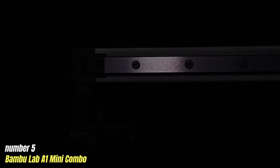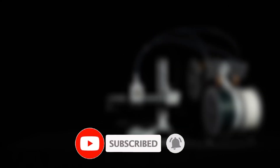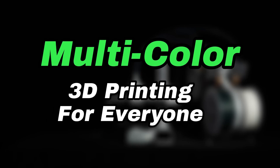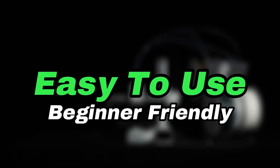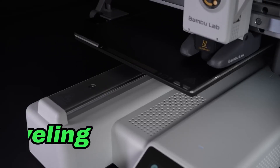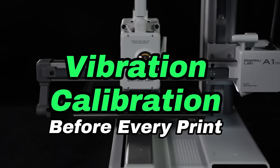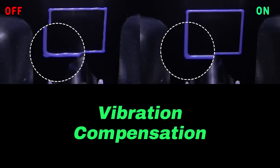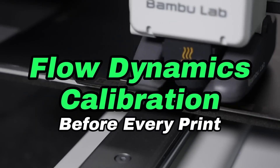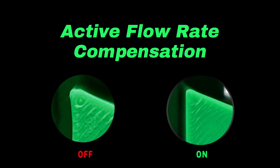Number 5: Bamboo Lab A1 Mini Combo — a remarkable entry in the world of 3D printing, designed to cater to both beginners and experienced users alike. This compact and versatile printer offers an impressive combination of features that make it stand out in a crowded market. With a sleek and modern design, the A1 Mini Combo is engineered for efficiency and ease of use. One of the standout features is its user-friendly interface with a smart touchscreen, making it accessible even for those new to 3D printing.